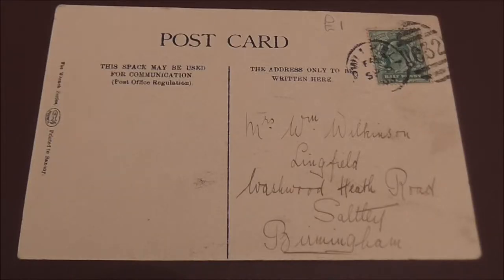I've zoomed out now and we can see the postcard is addressed to Mrs Wilkinson, Lingfield, Washwood Heath Road, Saltley in Birmingham.